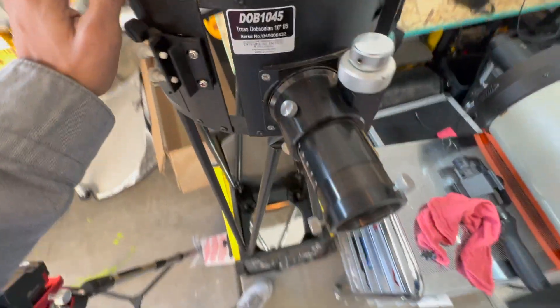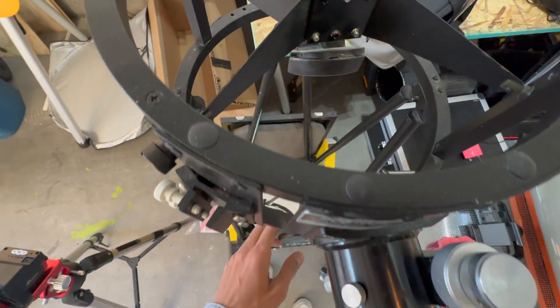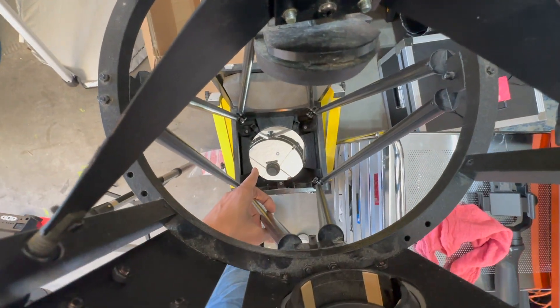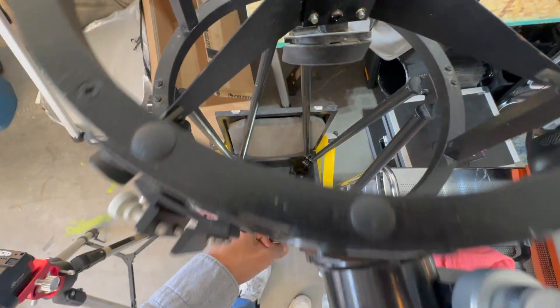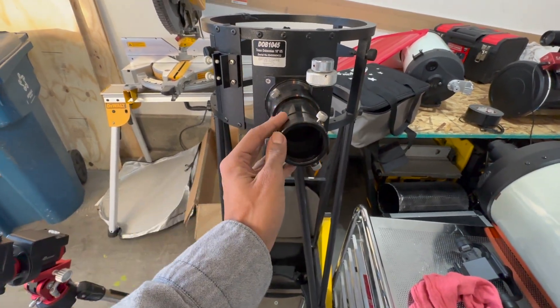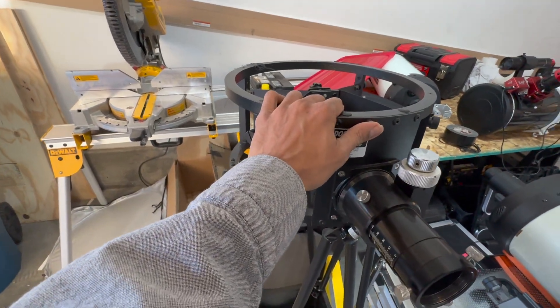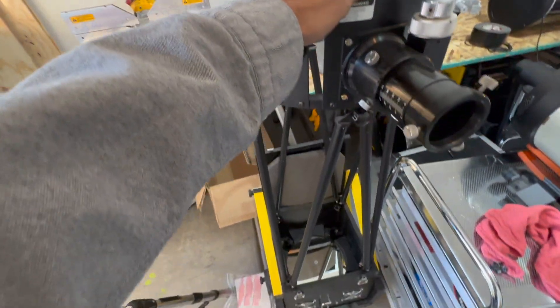That's my Dobsonian telescope — a Dobsonian 10-inch mirror. It's a really good telescope. Look at that 10-inch primary mirror. It's a really good telescope to observe with, and I might grab this next time and just enjoy the night sky.